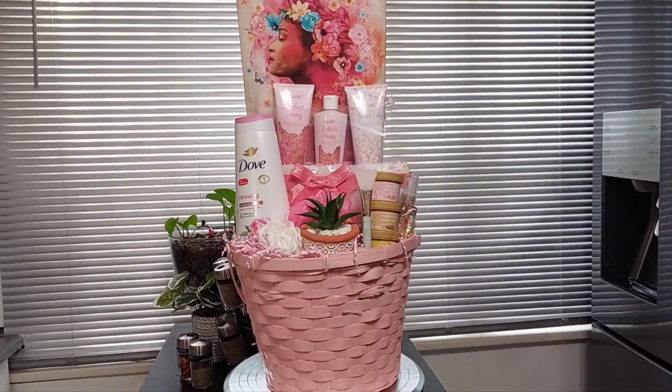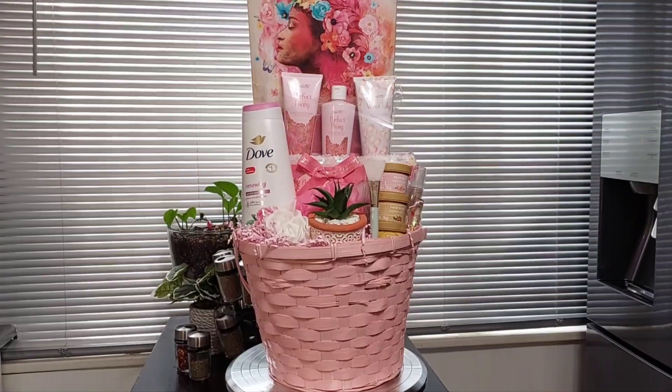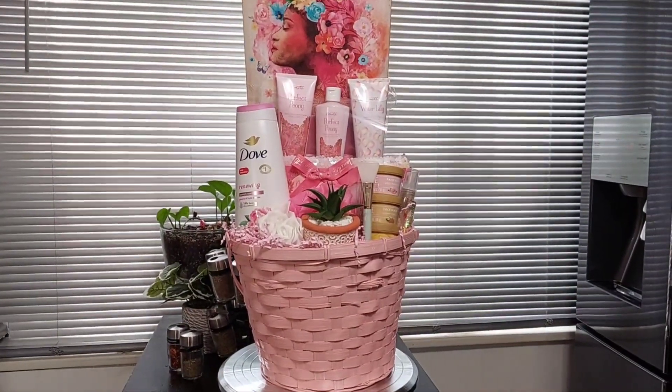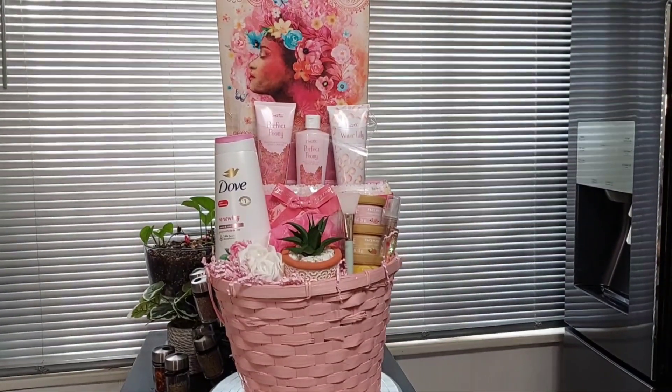Hey guys, just coming to you to show you a basket I made today. I'm loving this pink, so I just wanted to make sure I made you guys a full video today.